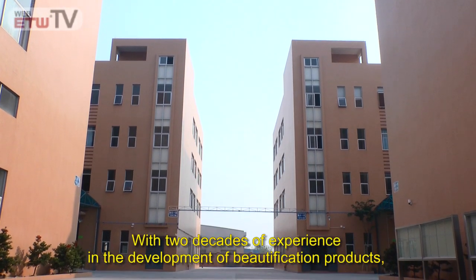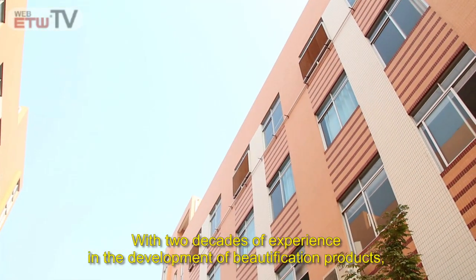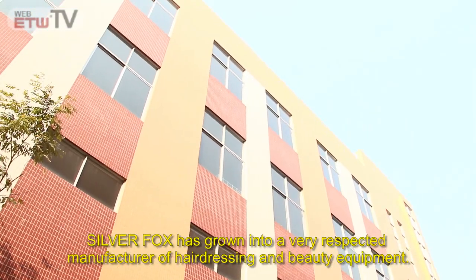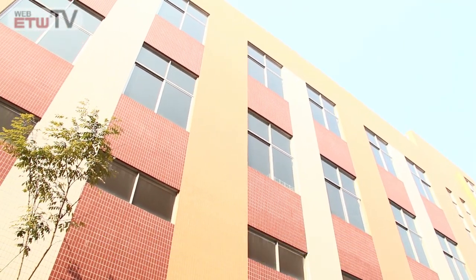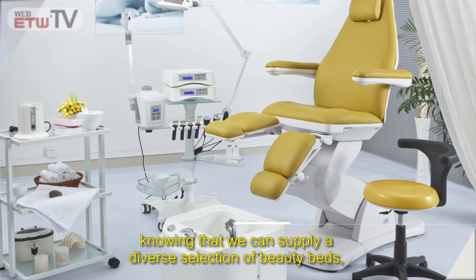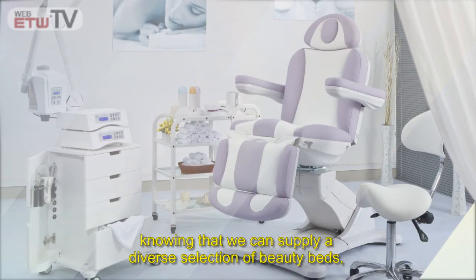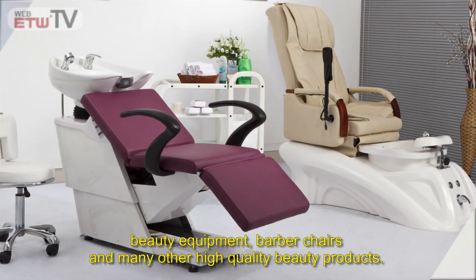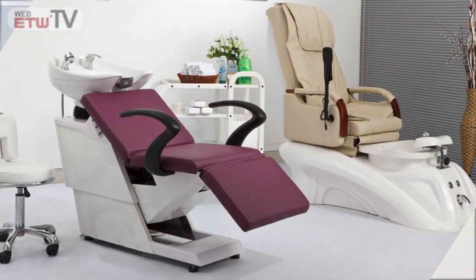With two decades of experience in the development of beautification products, Silver Fox has grown into a very respected manufacturer of hairdressing and beauty equipment. Currently, customers from all over the world come to us knowing that we can supply a diverse selection of beauty beds, beauty equipment, barber chairs, and many other high quality beauty products.